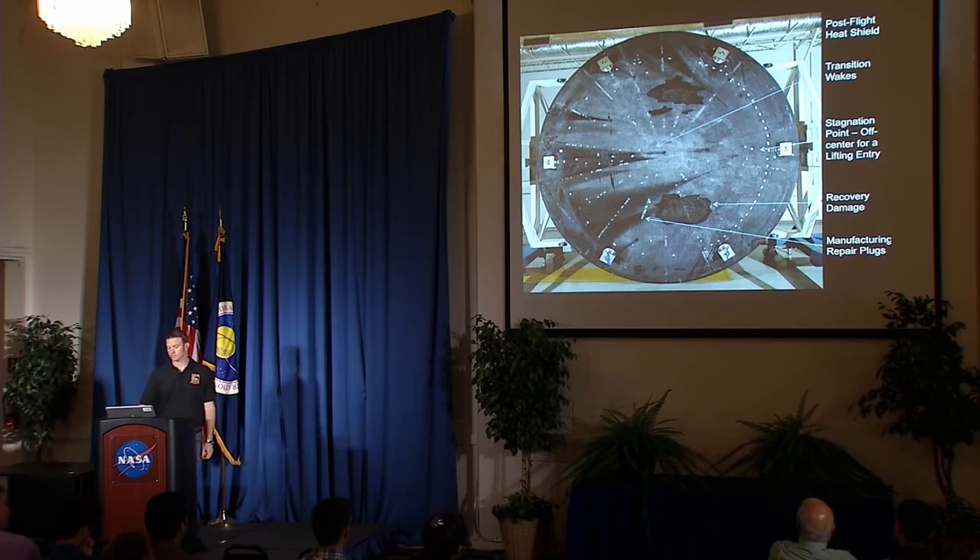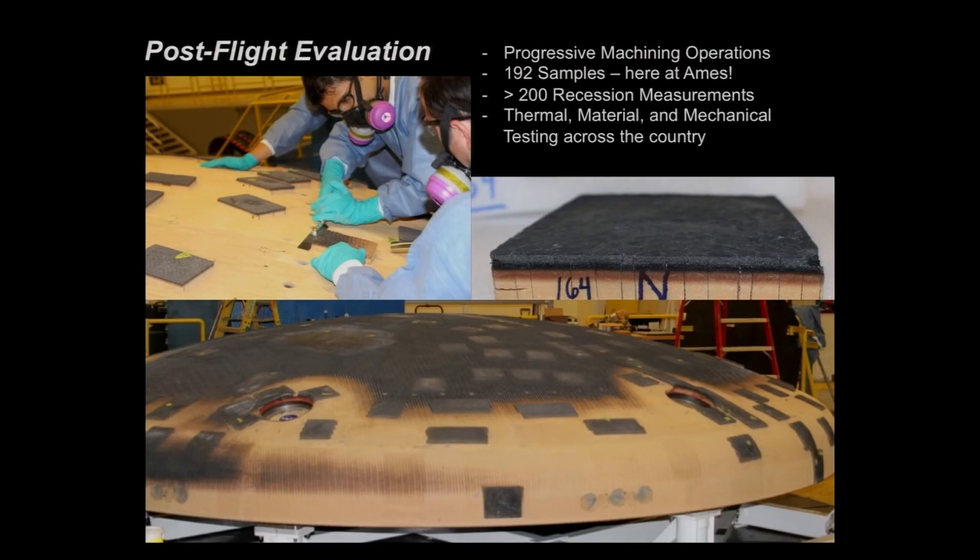We're in the midst of an extensive post-flight evaluation. A team from here at NASA Ames went down to Marshall Space Flight Center and worked with the crews there. The reason we were at Marshall is because they have an extremely large seven-axis milling machine. We identified squares or islands of material that we wanted to sample, and the Marshall team set up their machine to progressively machine down the surface of the ablator, leaving those islands for us to take off at the end with a hand tool.